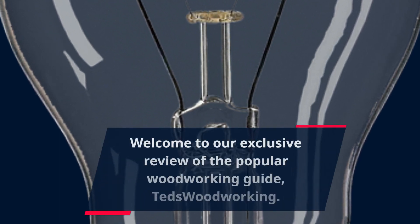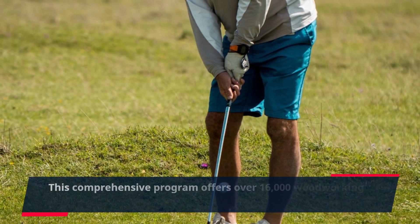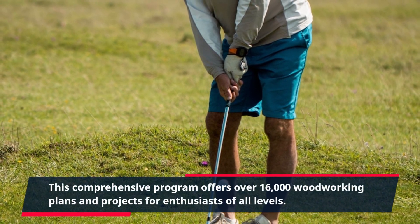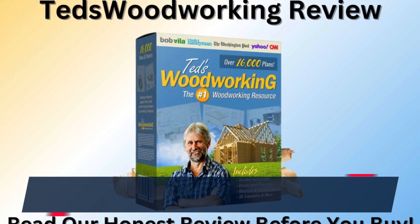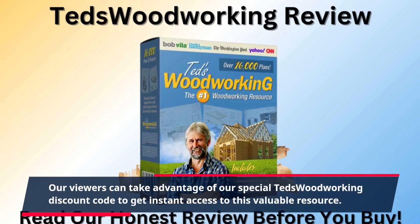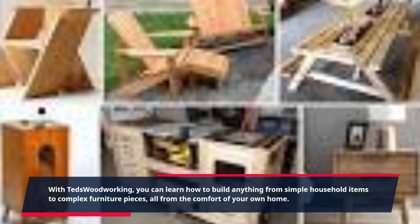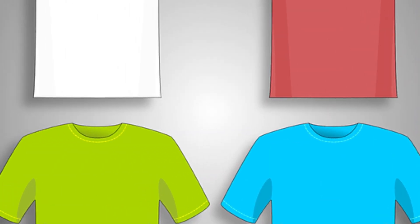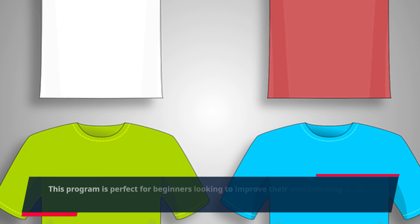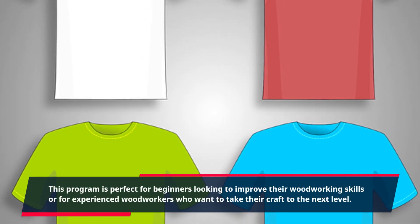Welcome to our exclusive review of the popular woodworking guide, TED's Woodworking. This comprehensive program offers over 16,000 woodworking plans and projects for enthusiasts of all levels. Our viewers can take advantage of our special TED's Woodworking discount code to get instant access to this valuable resource. With TED's Woodworking, you can learn how to build anything from simple household items to complex furniture pieces, all from the comfort of your own home. This program is perfect for beginners looking to improve their woodworking skills or for experienced woodworkers who want to take their craft to the next level.